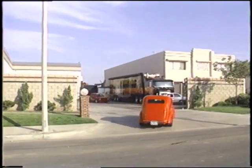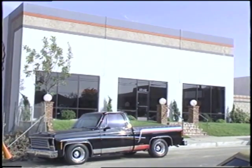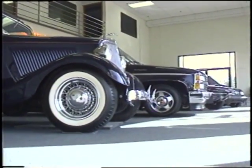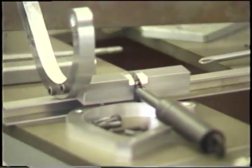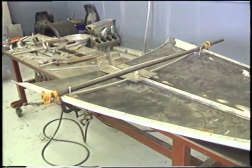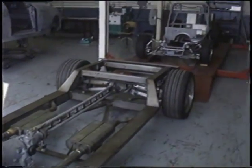Well, maybe the man who operates this establishment in Huntington Beach, California can be of some help. This is Chuck Lombardo, and his company California Street Rods, started in 1974, is in the business of building cars that anyone would love to own but few have the wherewithal to build from scratch. California Street Rods can provide you with a kit or a complete car.